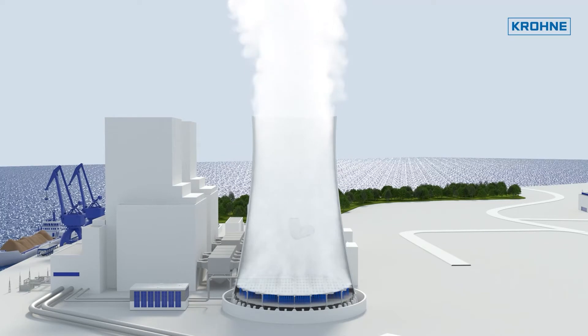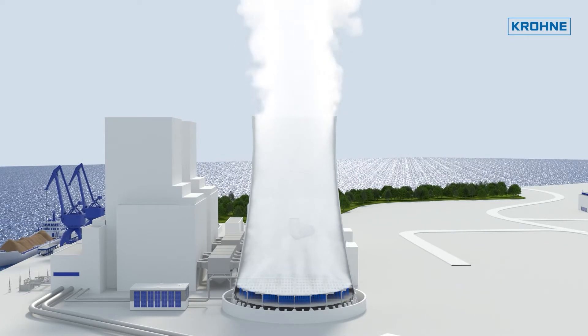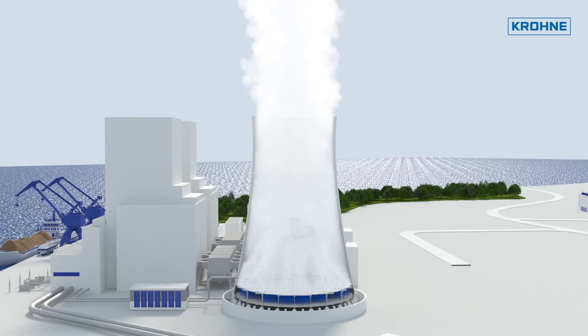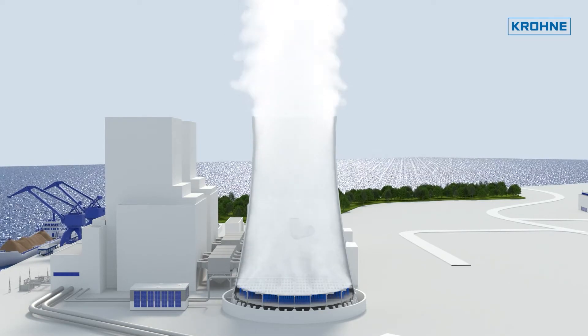Furthermore, the hygienically safe operation of the cooling system must be guaranteed at all times in order to prevent health risks from airborne germs such as Legionella.